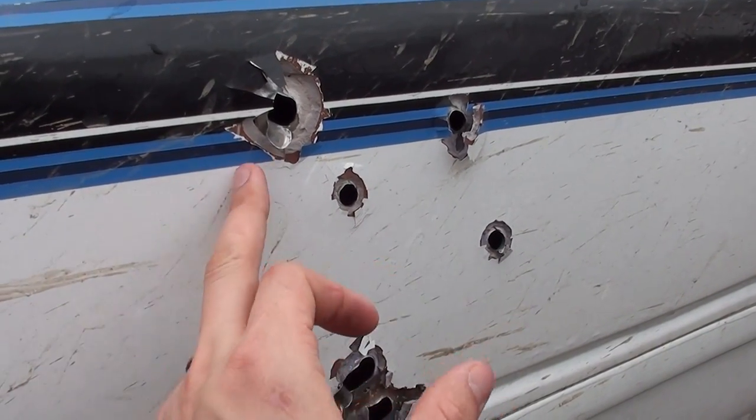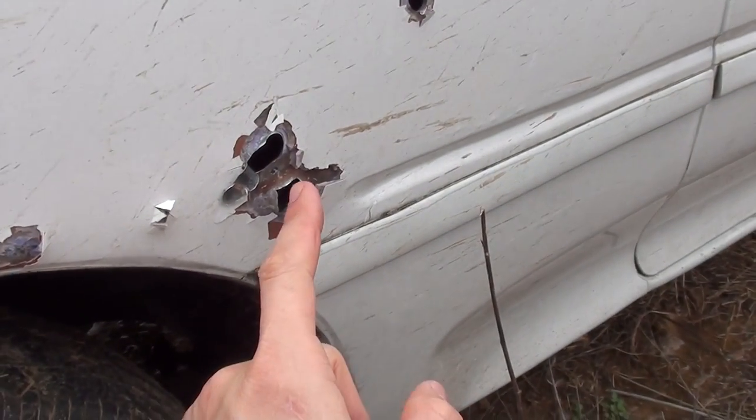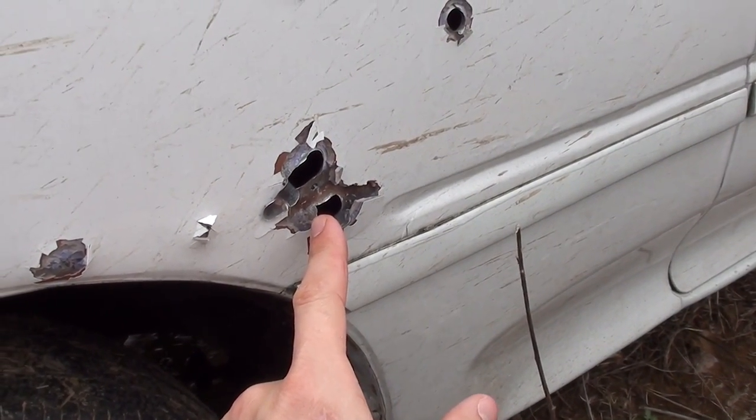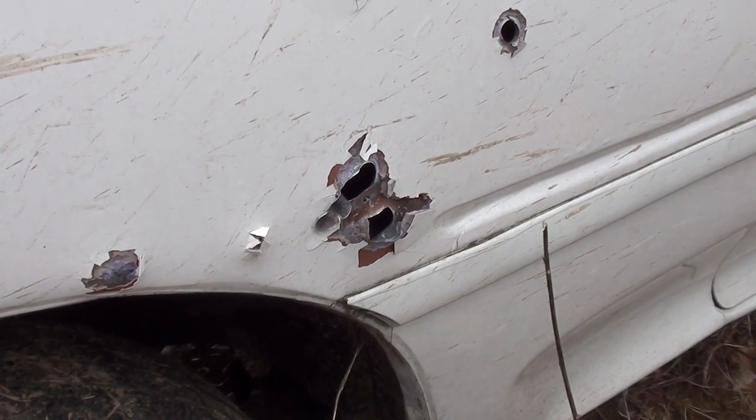Alright guys, you can see we have several holes through the entire car. A few of them stopped here, and here's where a few went through where we shot at an angle — see where it peeled the metal back. Alright guys, I don't know about you, but I don't think I'd want to use a car as cover. Hope you guys enjoyed the video. Don't forget to like the video and subscribe to the channel. If you like the shirt I'm wearing today and want to pick one up, there's a link in the description. Also don't forget to check us out on Facebook, Instagram, and Twitter. Once again, my name is Scott, you're watching Kentucky Ballistics.